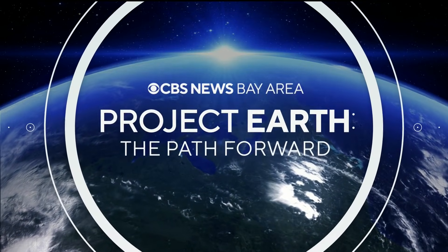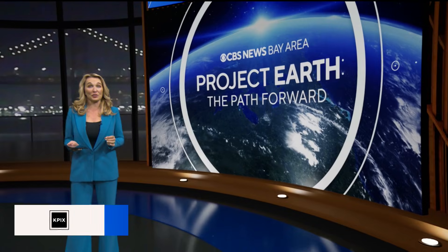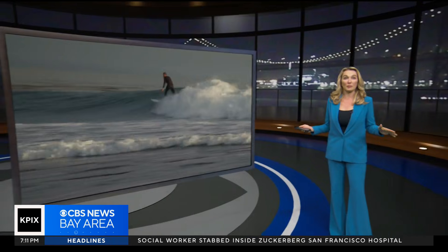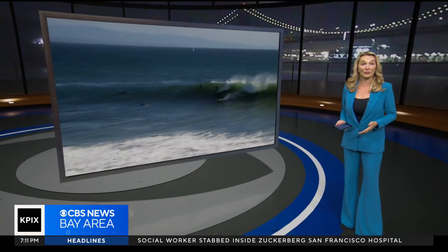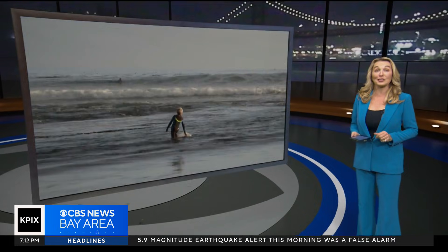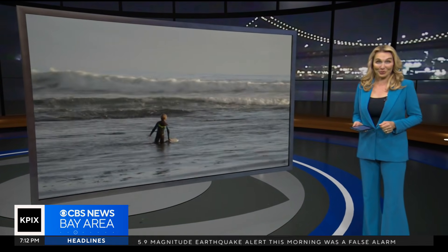On tonight's Project Earth: surfing made sustainable. A recent study found 92% of surfers feel a personal responsibility to protect the ocean, but most of the millions of surfboards made each year are not environmentally friendly. Now, a Santa Cruz startup hopes to help surfers catch the next wave in a way that's better for the planet. Anne McEvick has the story.